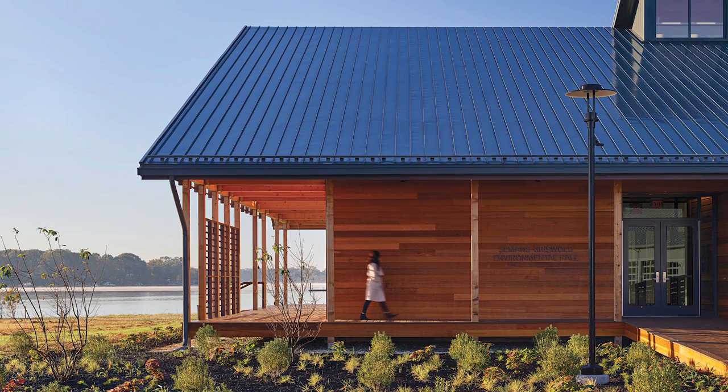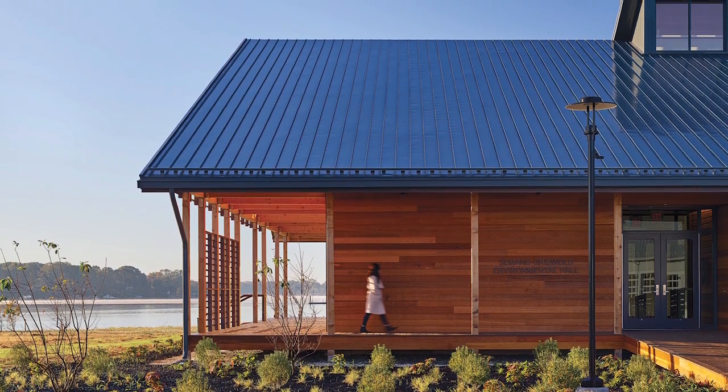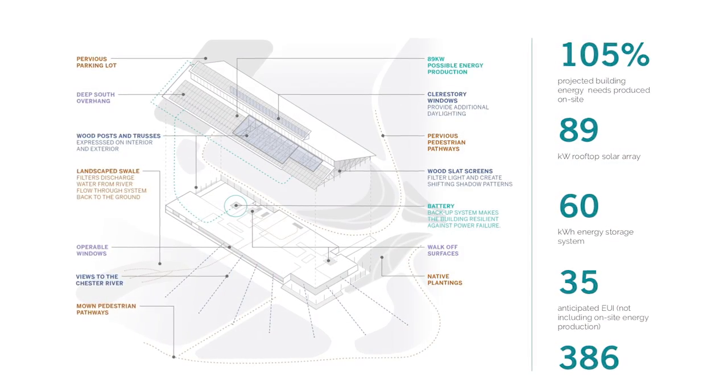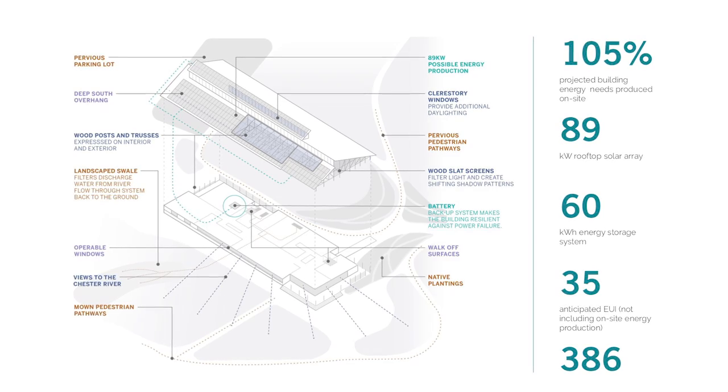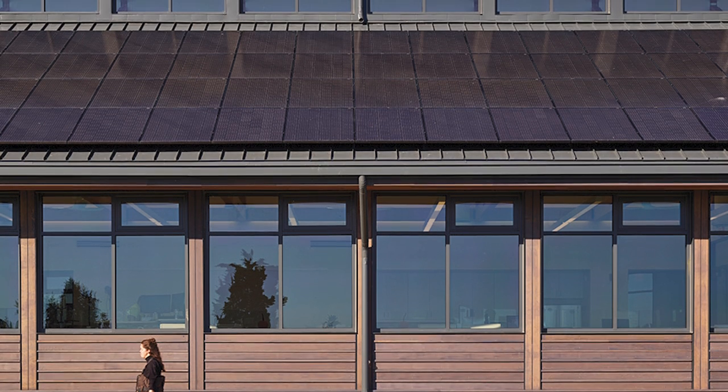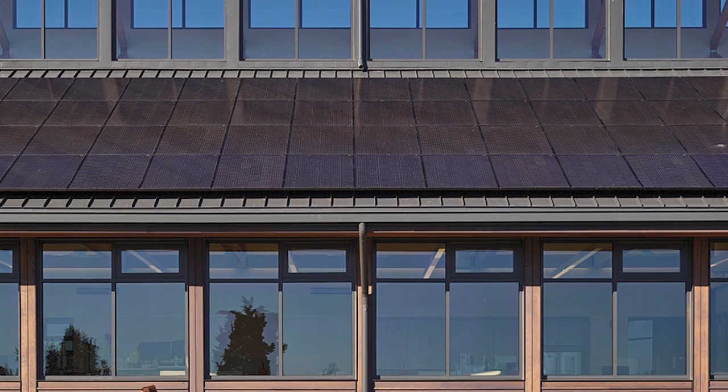The building is designed to operate at net positive energy and to meet the holistic standards of Living Building Challenge Petal Certification. It is expected to produce 105 percent of its energy needs on site, utilizing 300 rooftop photovoltaic solar panels and a ground source geothermal heating and cooling system.